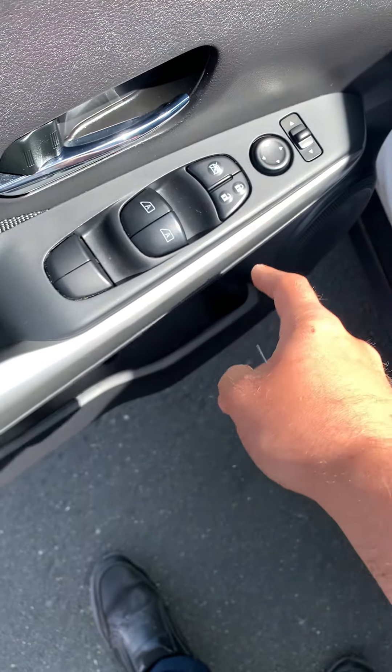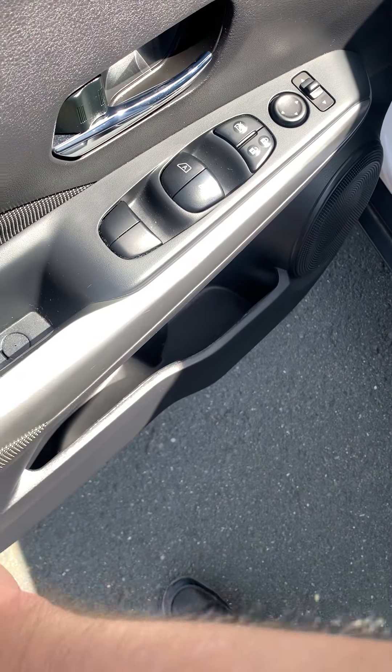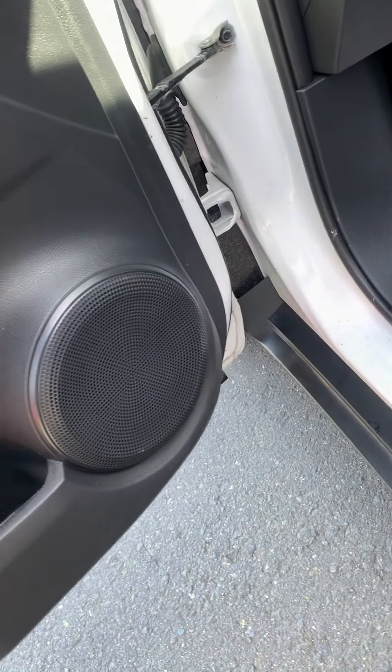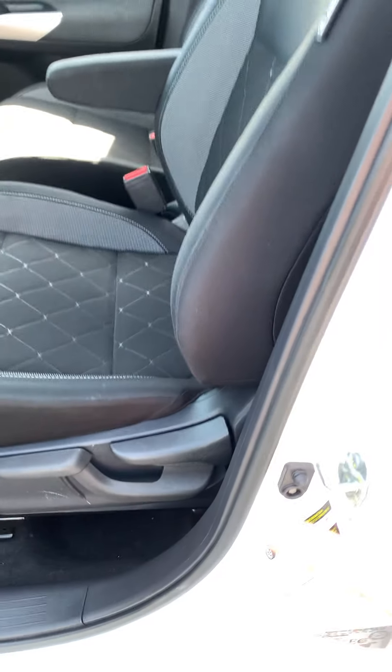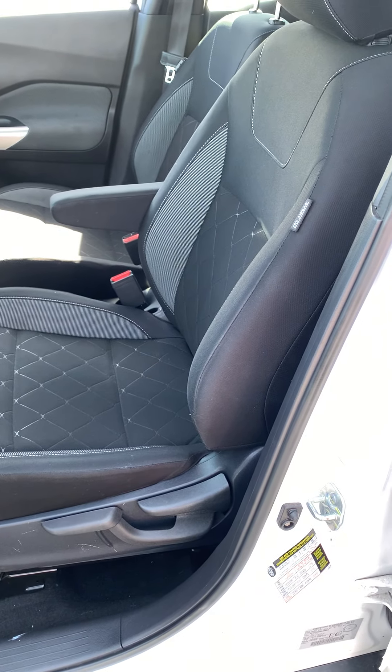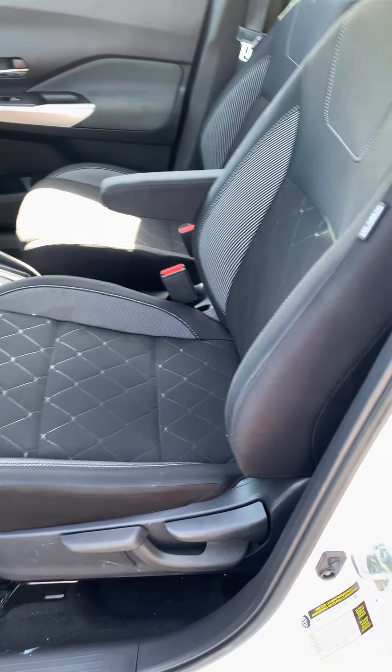Auto windows, auto mirrors. Nice plush armrest, cup holders in the door, and a premium sound system. There's a manual seat with an armrest so you get comfort and a little bit of a workout.